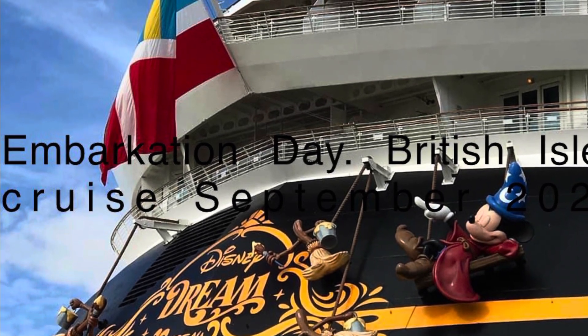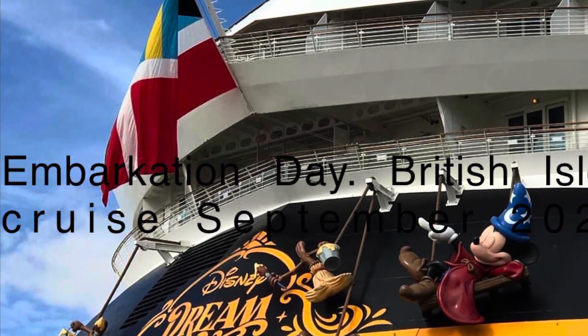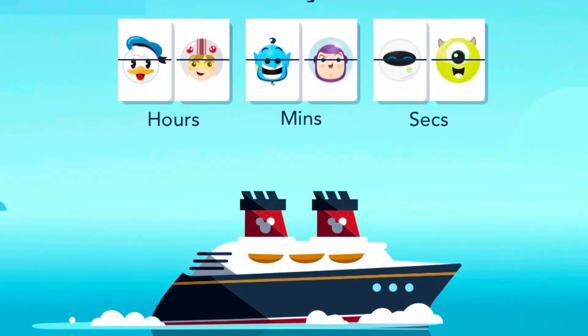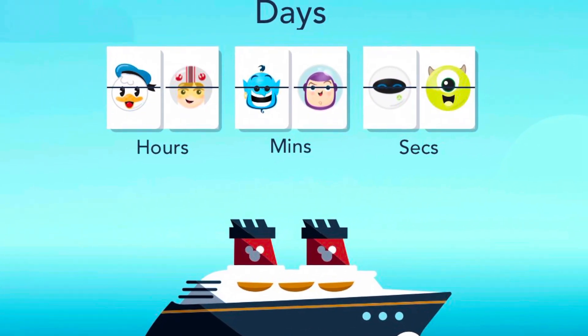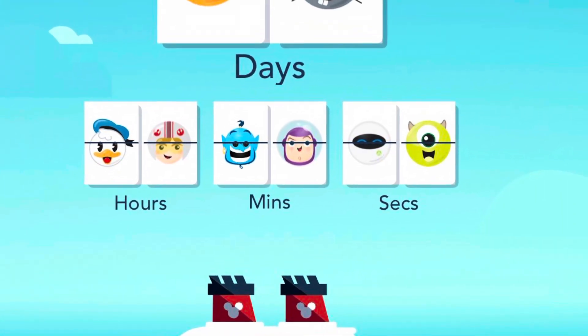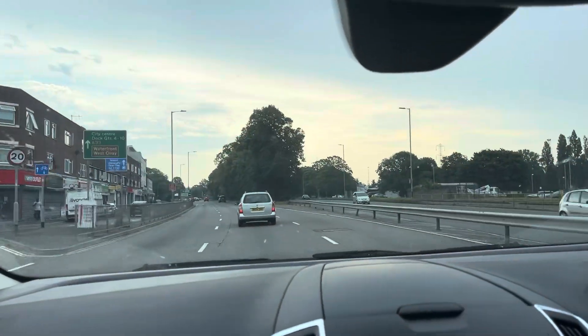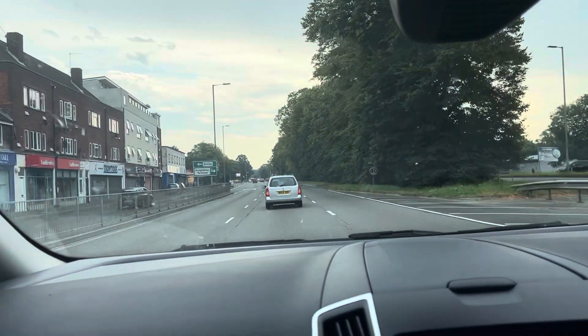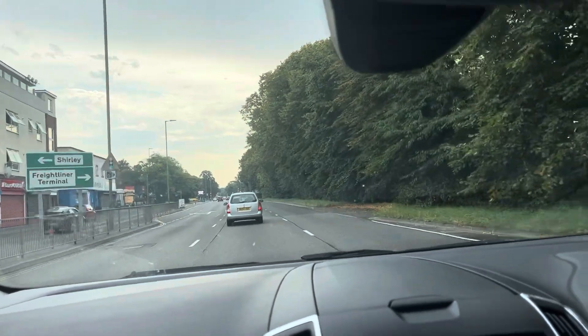Hello and welcome to another set of vlogs. This time it is a British Isles cruise with the Disney Dream, going from Southampton. We spent the night in Southampton because we live four hours away, so we didn't want to risk getting stuck in traffic.